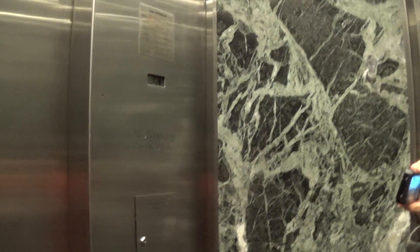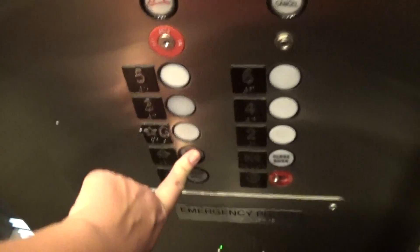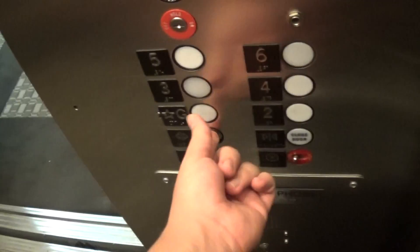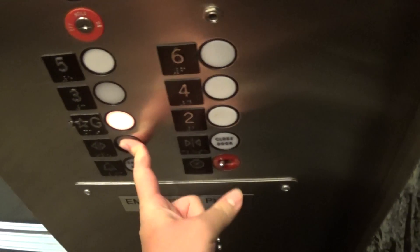These elevators were installed in 1985, so these gotta be Schindler Haughton. I'll hold the door. I don't have survivor call buttons. Let's watch the button go out.